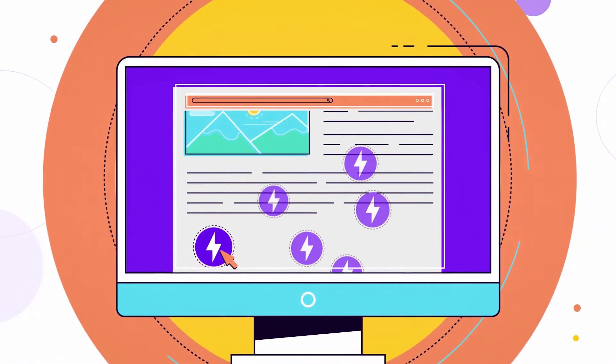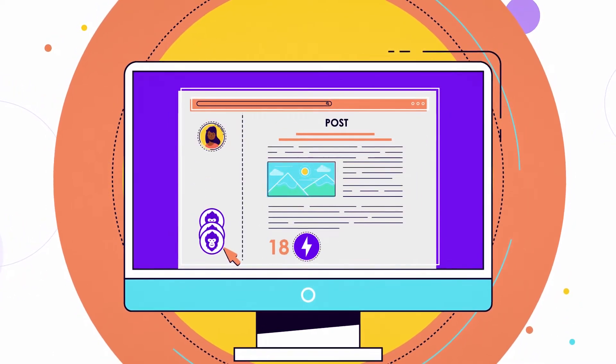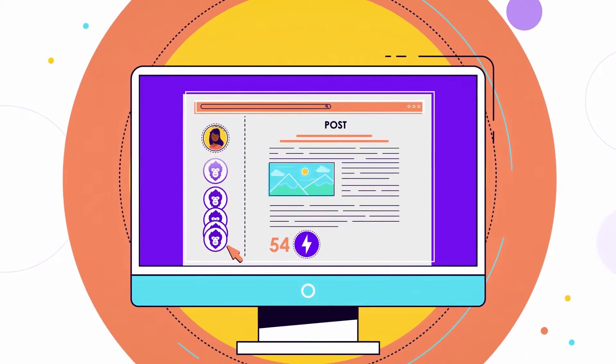Each day, SPN rewards are distributed based on the number of charges each post received. The more charges you get, the more SPN rewards you earn.